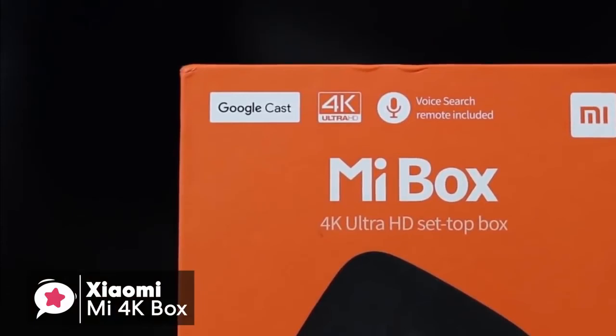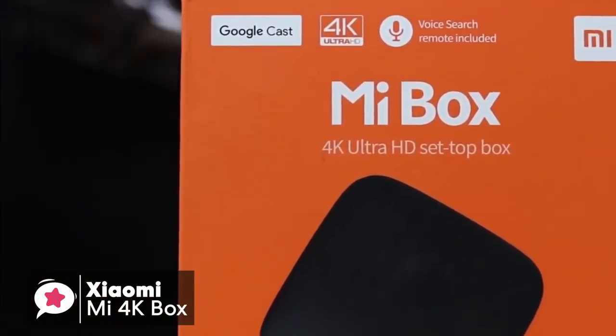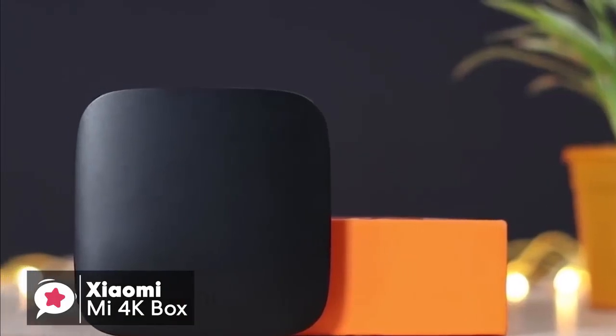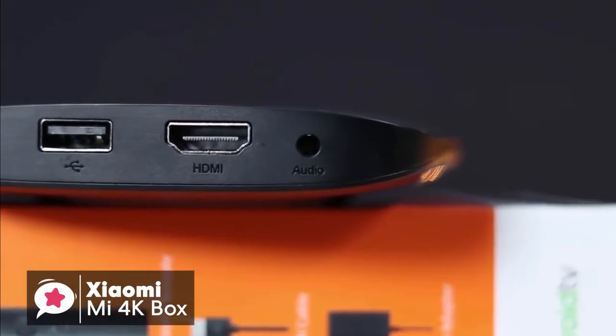To conclude, if you're looking for an Android-based streaming TV box and don't want to spend too much, then the Xiaomi Mi 4K box is a solid budget device to go for, and one we would suggest checking out.